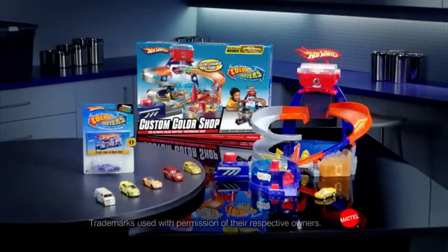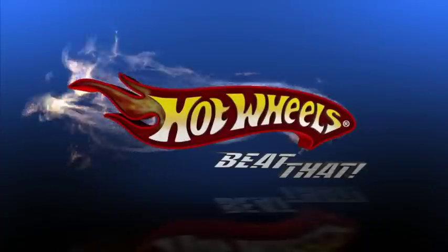Color Shifters Custom Color Shop comes with one car, adults assemble, other cars each sold separately. Beat that!